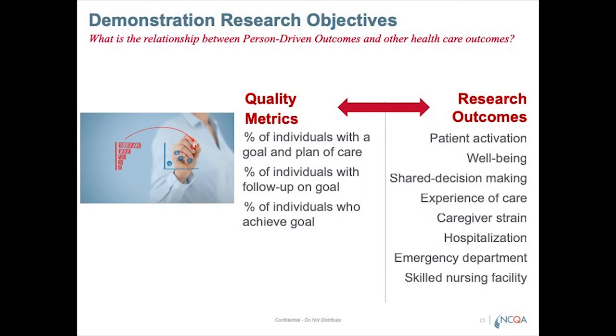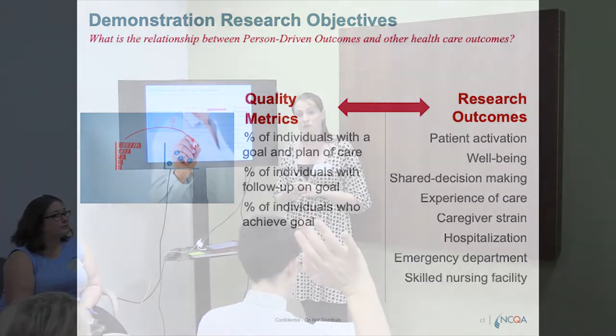The main outcomes we're looking at include two process measures — the percentage of individuals with a goal and a plan of care, and the percent of individuals with a follow-up goal. Then the percent of individuals who achieve a goal. The patient outcomes we're measuring are patient activation, patient-reported well-being, patient-reported shared decision-making, patient-reported experience of care, caregiver-reported strain, and then hospitalization, emergency department use, and skilled nursing facility use.